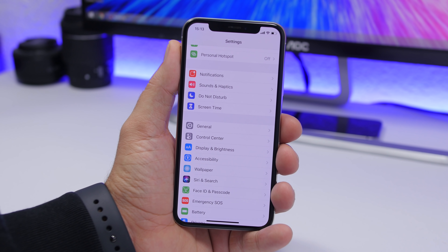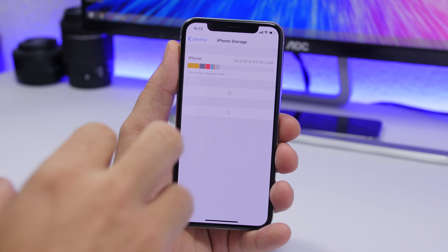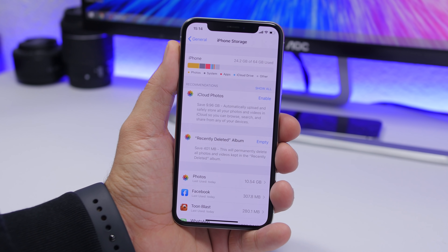The first thing we're talking about is found under the Settings app. Go to Settings, go to General, go to iPhone Storage, and here you will find a list of all your apps showing how much space they're taking on your device.